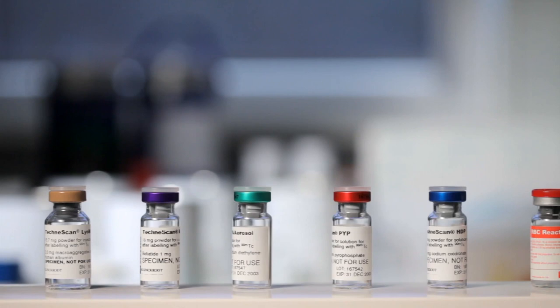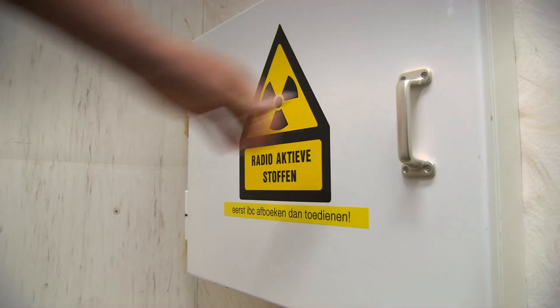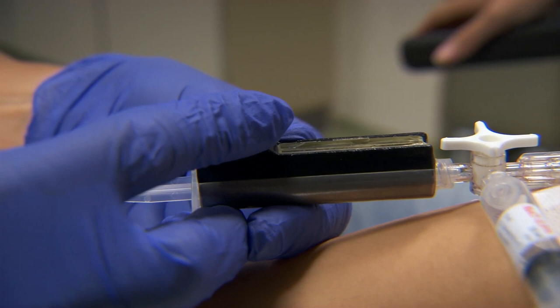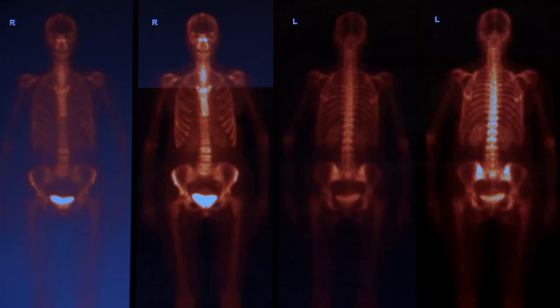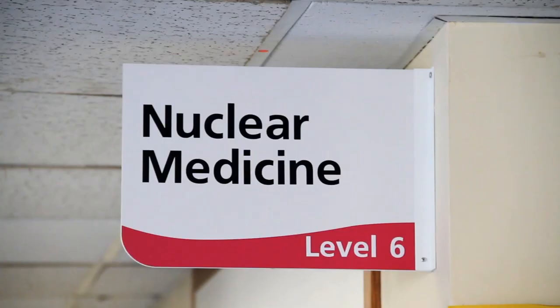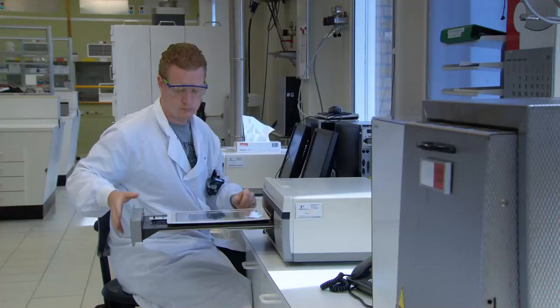One cannot conceive of modern medicine without Technetium-99m. It is ideally suited to making diseases visible, be it in the heart, the thyroid or the bones, and moreover minimizing patient radiation exposure. It is used around 3 million times per year in Germany and some 30 million times worldwide. However, fewer and fewer nuclear reactors are available for its production, leading to the risk of shortage.